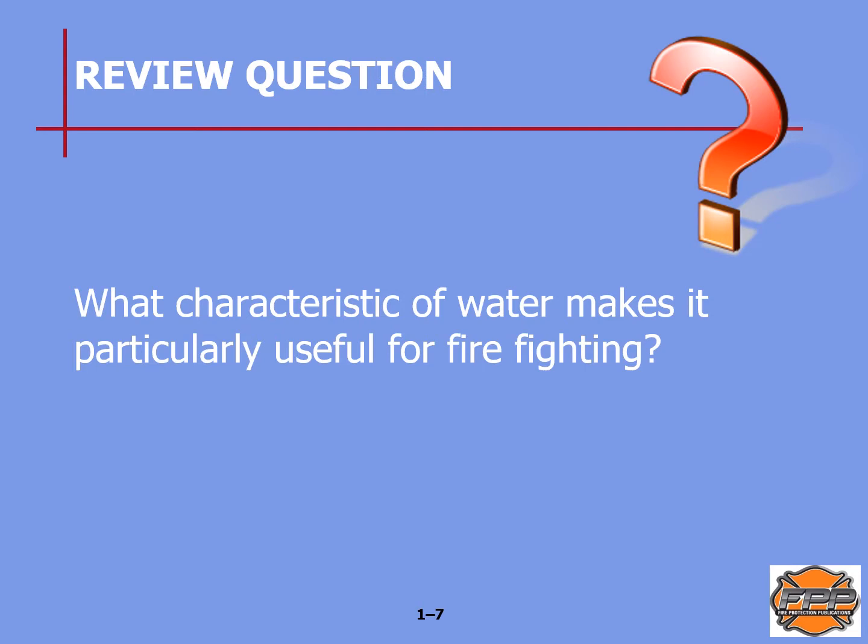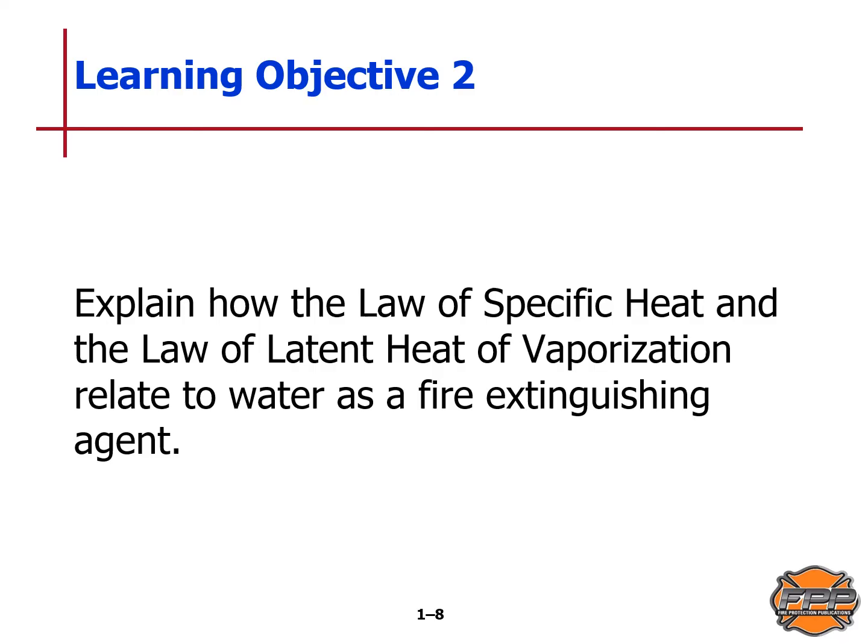Review question: What characteristic of water makes it particularly useful for firefighting? We already said that it's incompressible — this is in your book and will appear on future quizzes and tests. Moving to learning objective two: we will explain how the law of specific heat and the law of latent heat of vaporization relate to water as a fire extinguishing agent.